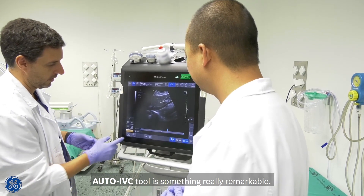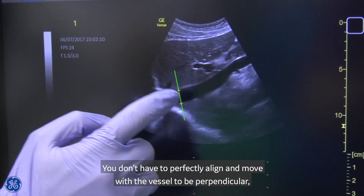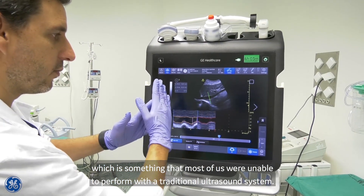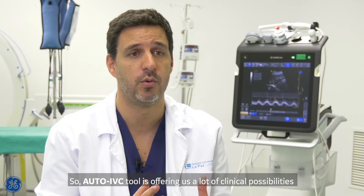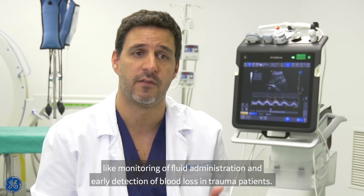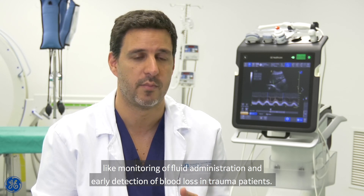The auto IVC tool is something really remarkable. You don't need to perfectly align and be perpendicular to the vessel, which is something that most of us were unable to perform with a traditional ultrasound system. The auto IVC tool is offering us a lot of clinical possibilities, like monitoring of fluid administration and early detection of blood loss in trauma patients.